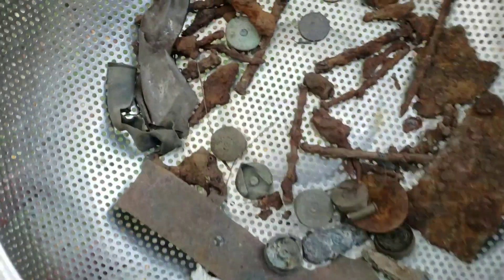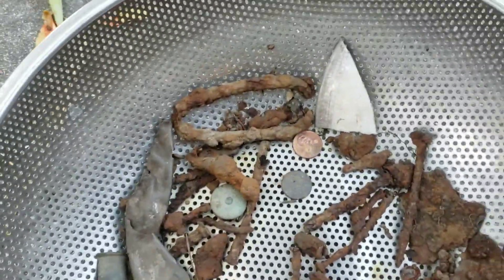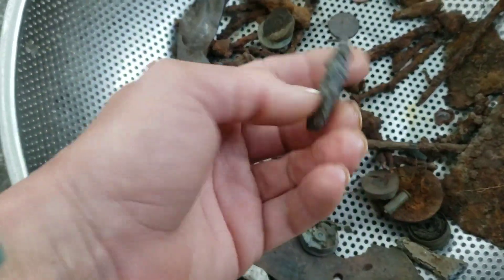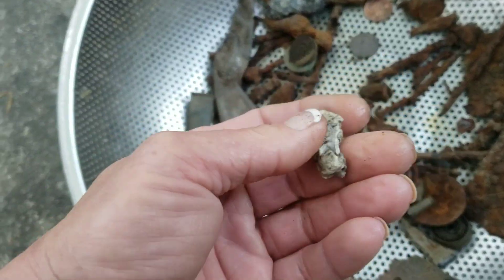Here's some of the stuff from the hunt — some of the junk. Some modern pennies, a piece of ceramic I just picked up for the heck of it. Look at all these darn shells. A piece of lead, and here's another piece of lead.